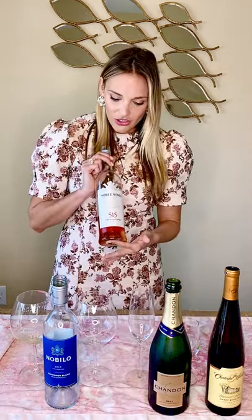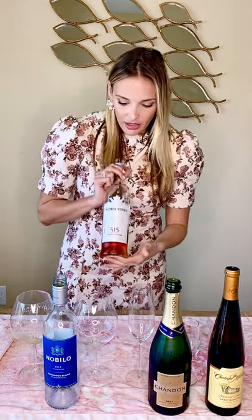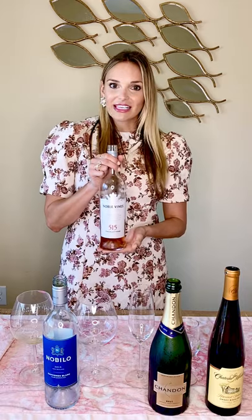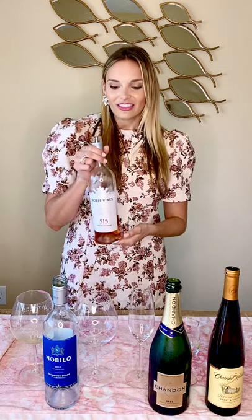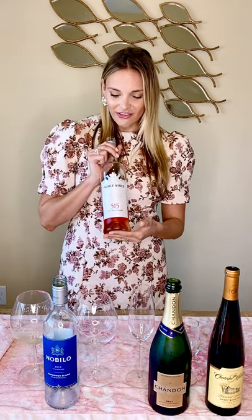We actually tried this rosé for the first time at the Nashville Food and Wine Festival — a really fun festival if you ever get the chance to go, with lots of wine, amazing food, and a beautiful day. They're the ones who told us how it got its name. It's named the 515 because at that time, everyone in the vineyard stops work to sit down, enjoy a glass of wine, and hang out — so that's their golden hour at the vineyard.